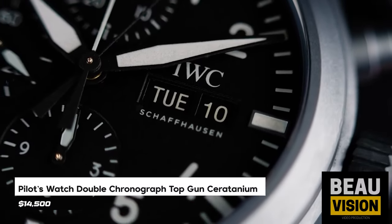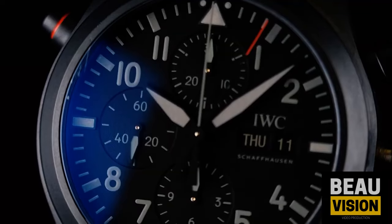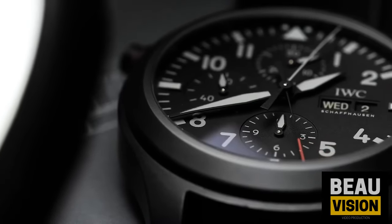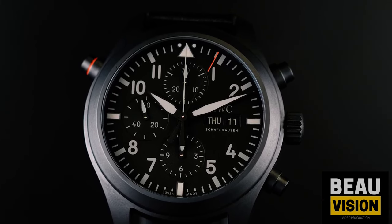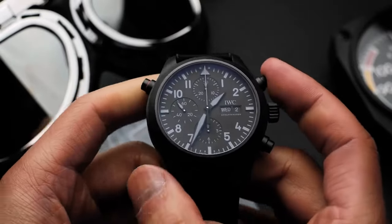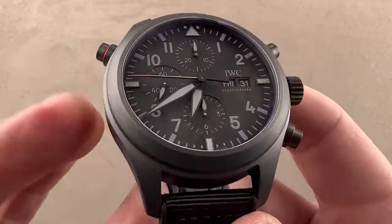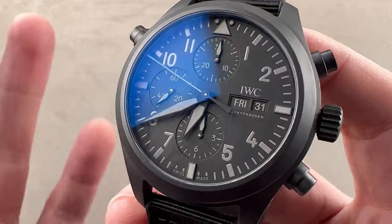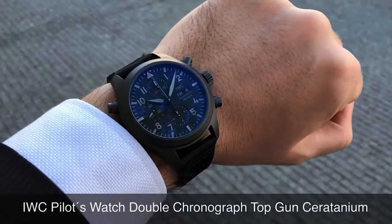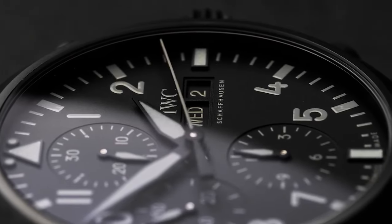Number 7: Pilot's Watch Double Chronograph Top Gun Ceritanium Reference IW371815. This watch boasts IWC's exclusive ceritanium material — a blend of titanium's lightness and rigidity with ceramic's durability and scratch resistance. Crafted with this unique material, the watch showcases a striking matte black color across its push buttons, pin buckle, and case. What sets this chronograph apart is its double chronograph feature, allowing users to record two separate actions or intermediate times simultaneously using an additional split seconds hand. Priced at around $14,500.